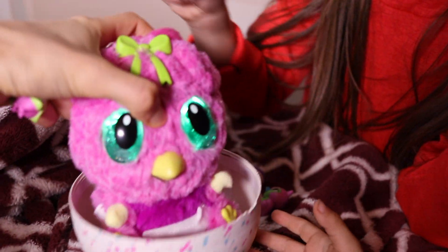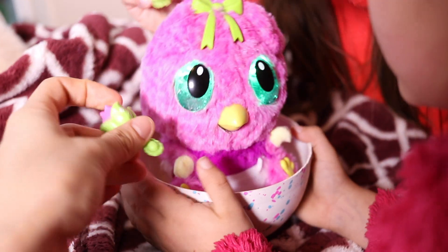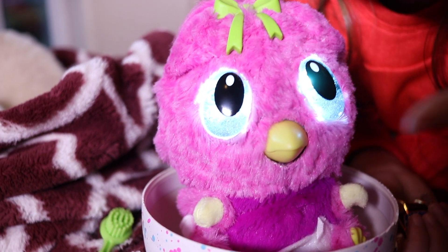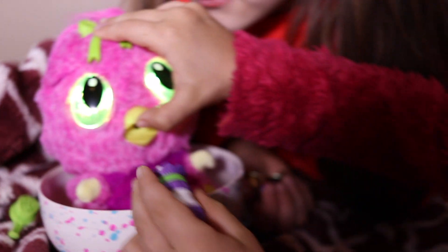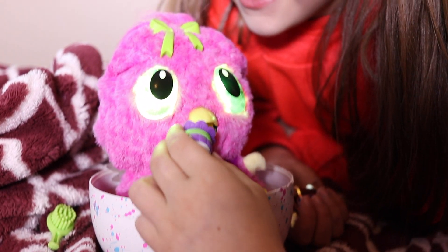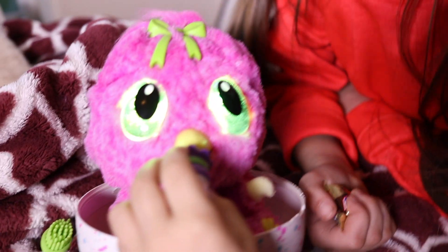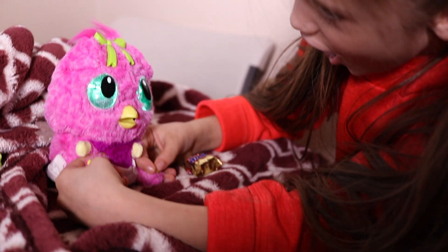If we put our Hatchmel girl in the egg base and give her a rattle, she will sing a song. Okay, now she is singing. Hey Jasmine — it just interrupted her song. It said stop music. Jasmine, Jasmine, Jasmine.